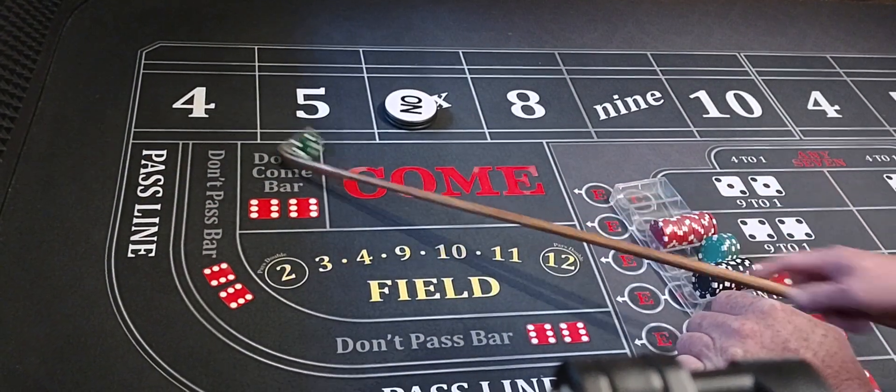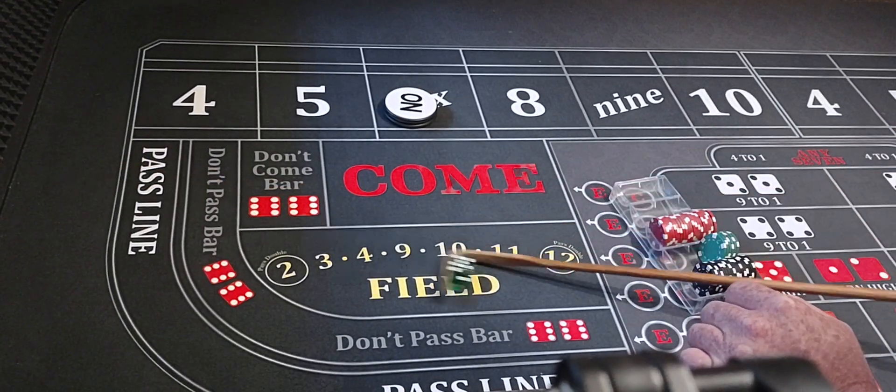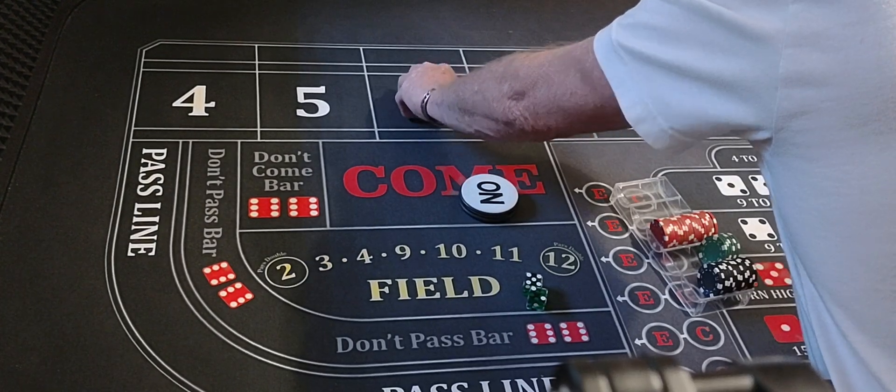Here we go — two-one-three shocker, saucy. Five-two, seven out. We didn't hit the point. We're going to go back up — well, back down a little though.